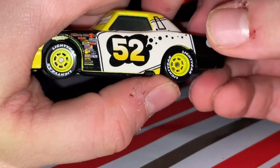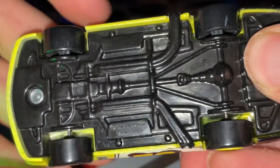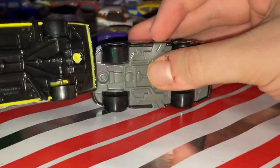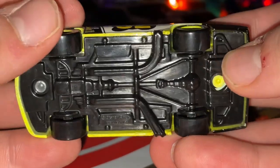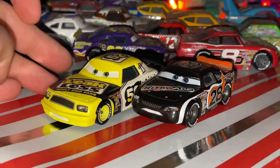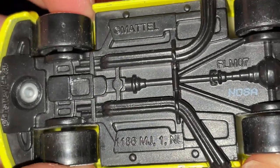Sadly, Mattel cannot put the Leakless logo there, but oh well — he looks really, really nice and there is no date stamp, just like the original Thailand Aiken Axler. He does not have a date stamp because he was the original Thailand release.